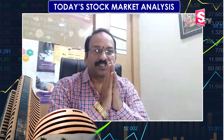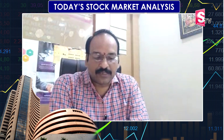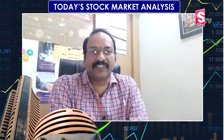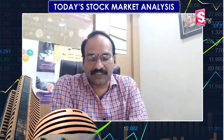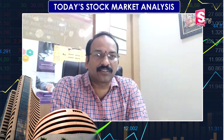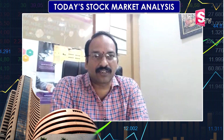Welcome to Ramchandar Prathnamaskaram. Today on September 30th, we have an expiry date. The US market is positive, the Euro is positive, and Asia is positive. The Indian market is positive and the range is positive.